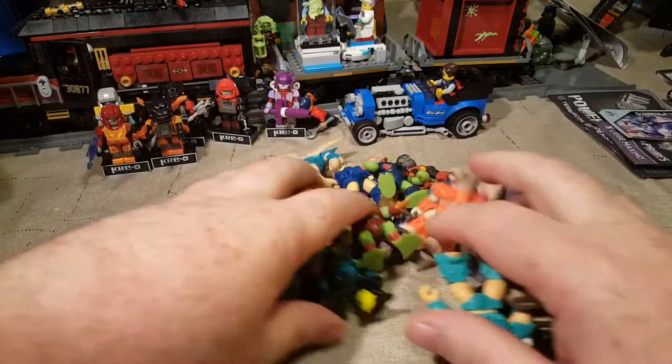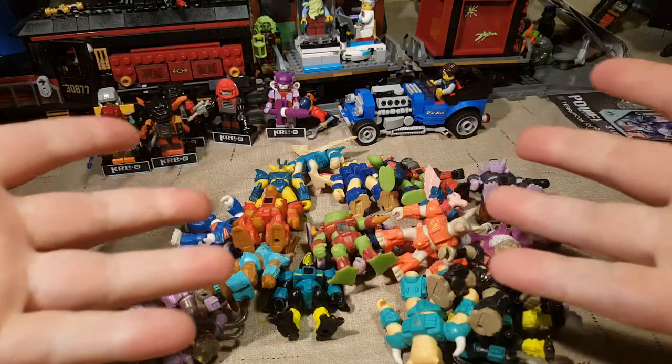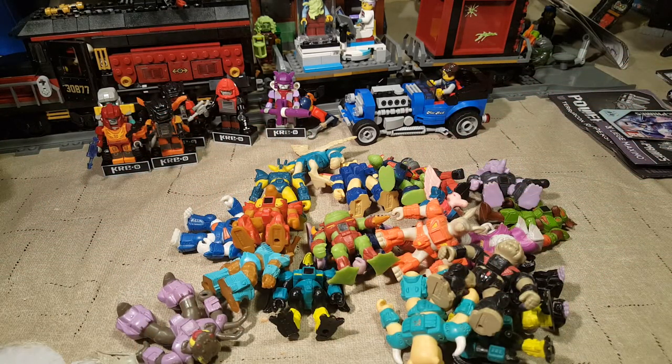Welcome back once again, Spazites, to another Throwback Thursday. And if you're old like me, you recognize these things. These are Battle Beasts.